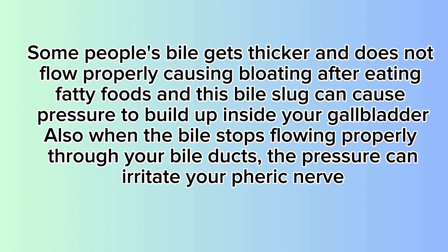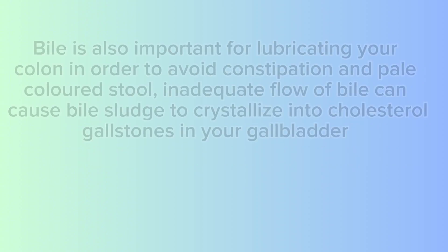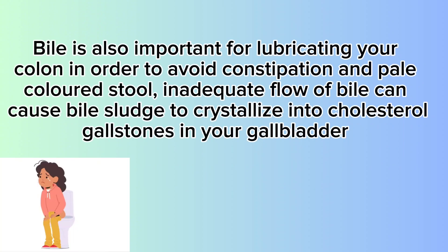The pressure can irritate your phrenic nerve, causing tightness and pain on the muscle of your right shoulder. Bile is also important for lubricating your colon in order to avoid constipation and pale-colored stool. Inadequate flow of bile can cause bile sludge to crystallize into cholesterol gallstones in your gallbladder.